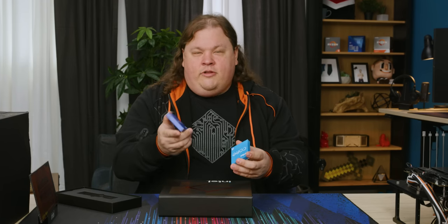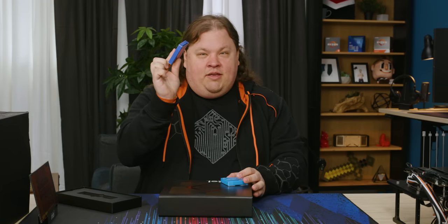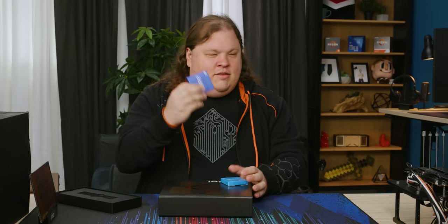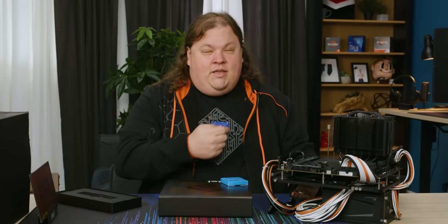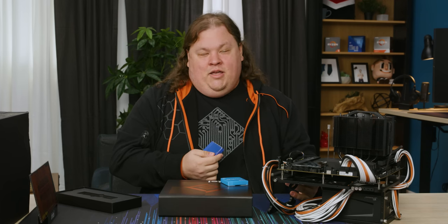Full disclosure — there's nothing in this box because the CPU is already in the bench. I'm already benchmarking it.